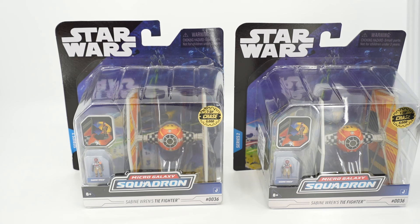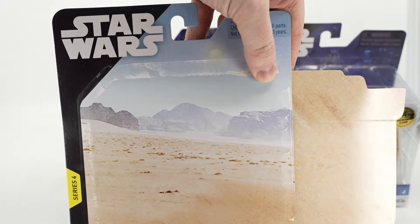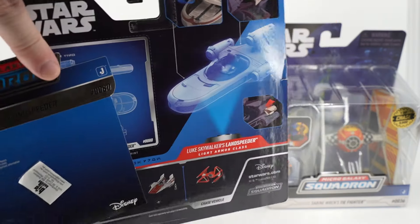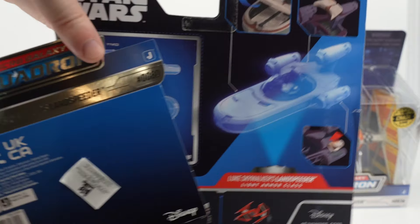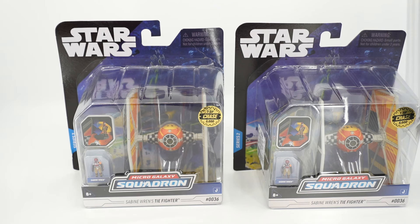Instead of giving away the Land Speeder card for one of the Tie Fighter winners, I want that to be the fourth winner. So the fourth name I pick will get the Land Speeder card directly from the Land Speeder that I opened up the other day, took photos of, and did the review of. Recap: three Sabine Tie Fighters, one Land Speeder card — four total winners.